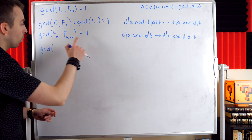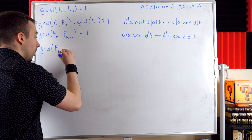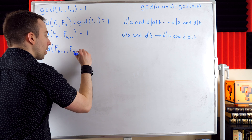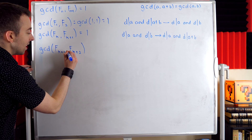What is that next pair? Well, the current pair is f_k and f_{k+1}, so the next pair of consecutive Fibonacci numbers is f_{k+1} and f_{k+2}. So we're trying to prove that the greatest common divisor of f_{k+1} and f_{k+2} is equal to 1.